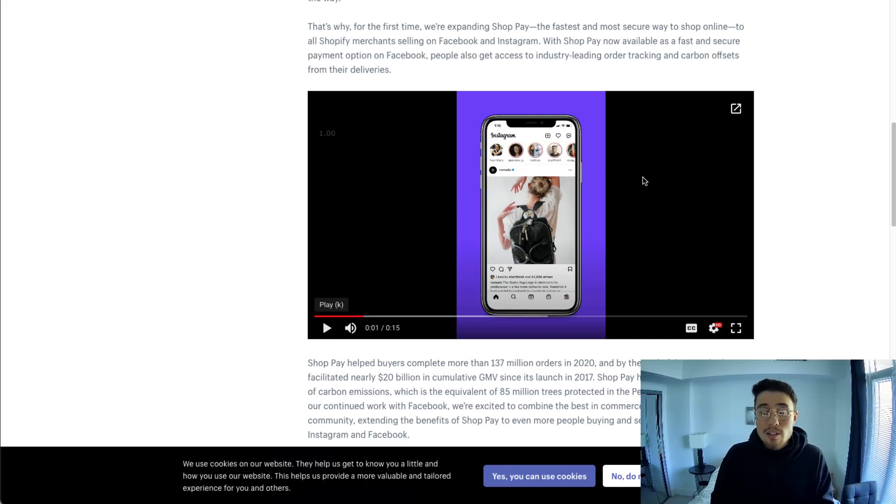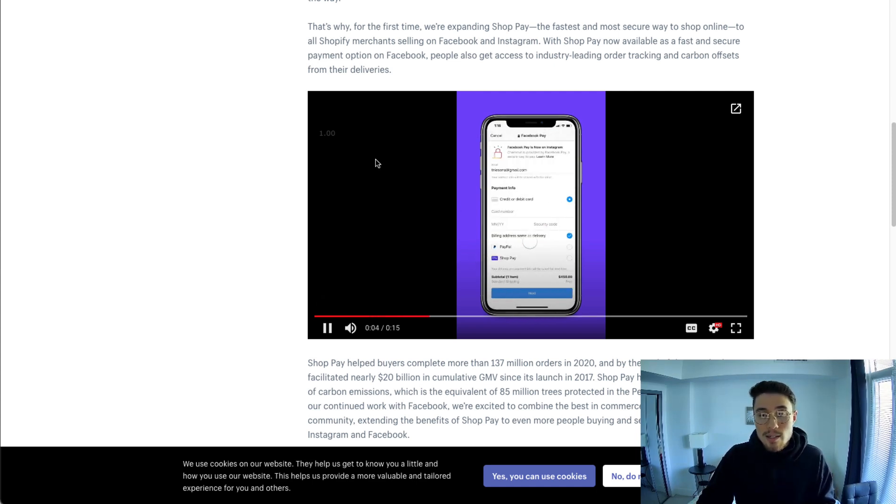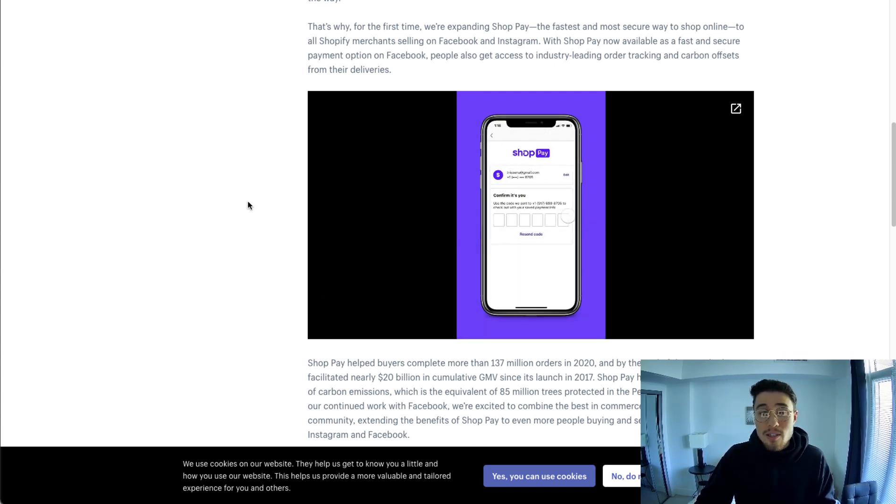In terms of how ShopPay is going to look inside the Facebook app, I've loaded up the video here. The customer is going to click in, they're going to see ShopPay, enter their confirmation, and that's it — their order is placed.